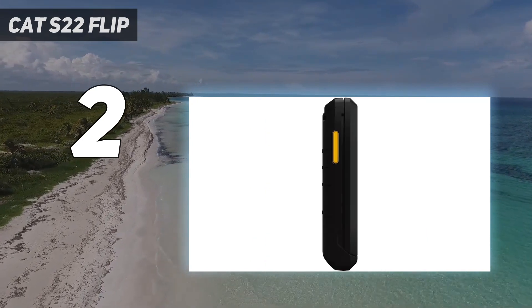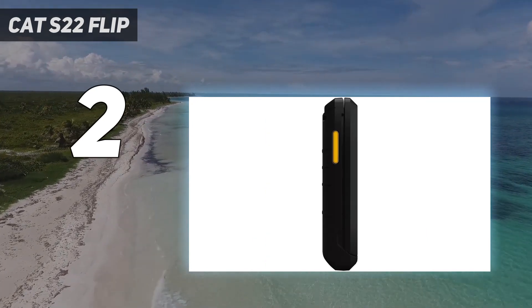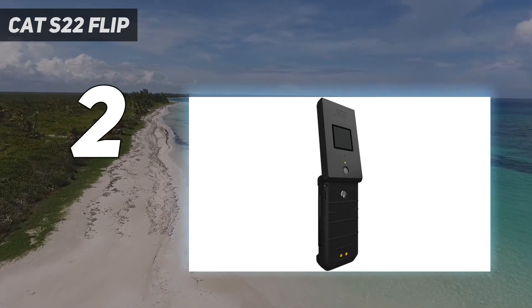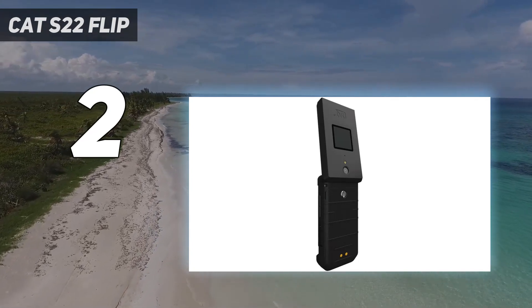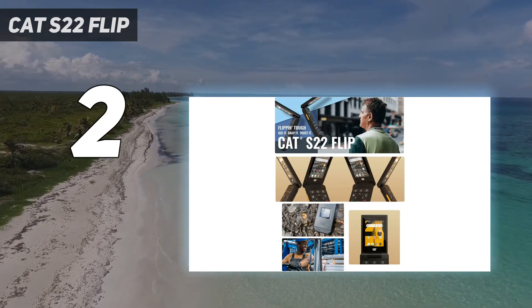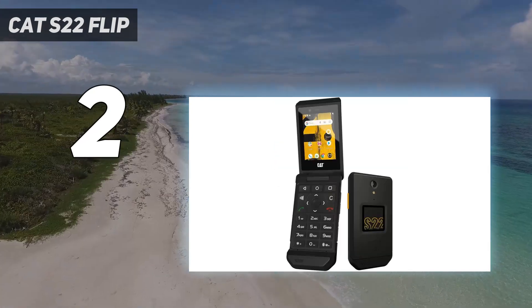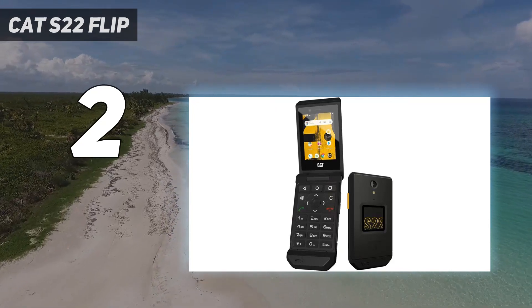With its tough build, Android OS, and solid feature set, the CAT S22 Flip stands out as one of the best GSM unlocked flip phones available. It has a good balance of durability, functionality, and affordability that power users will appreciate. The global band support also makes it a great international travel option.